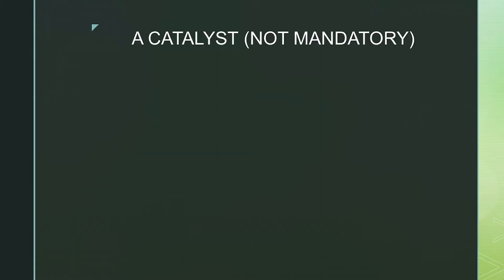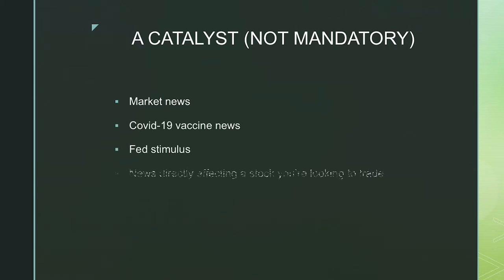Next up is a catalyst. This isn't mandatory for trading, but it does help push the stock in either direction. You want to look out for market news — COVID-19 vaccine news is currently quite relevant, particularly in the US and Europe, and will increase market sentiment bullishness. I wouldn't rely solely on a catalyst such as news. It's also important to watch out for quarterly and annual earnings reports. I don't play earnings because they're a bit more risky, but you don't want to be trading a stock if its earnings are coming out soon without being aware of that.